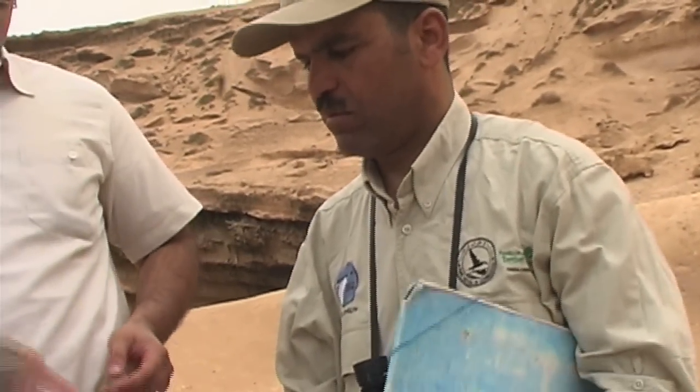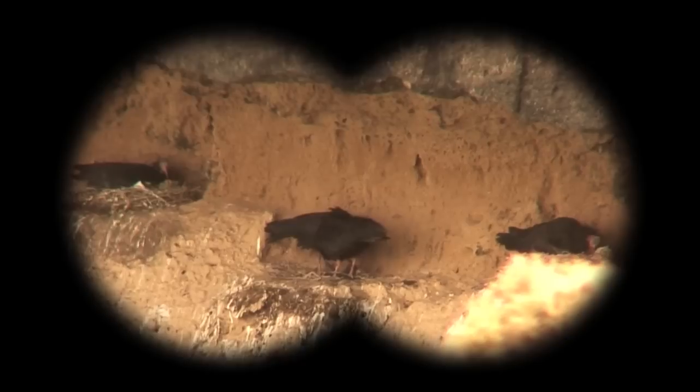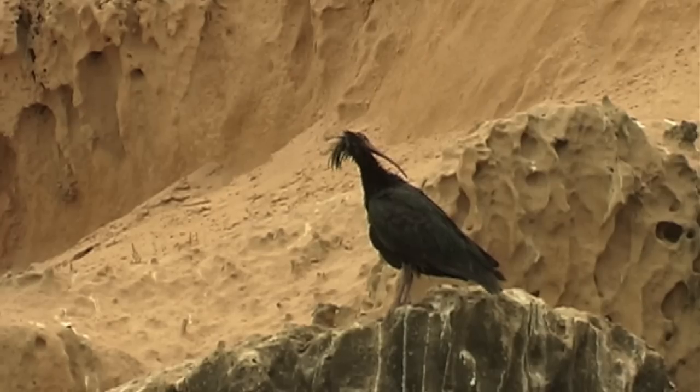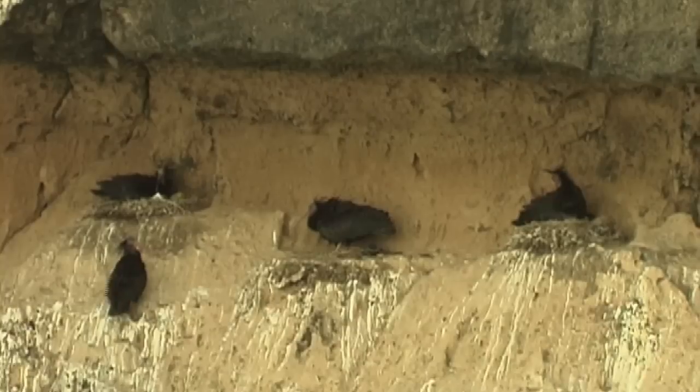Even after the young birds have fledged, the bald ibis is very intelligent. It stays on those precarious sandstone ledges for the rest of the year, which protects them from predators. They're early risers — they get up just before the sun rises.